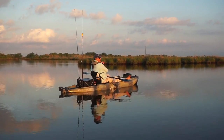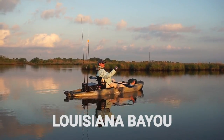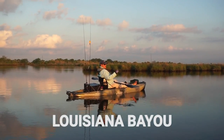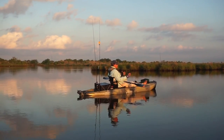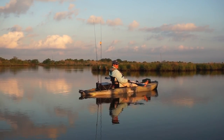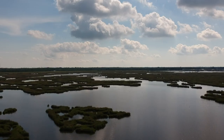Every mile of wetlands you have, it knocks down two feet of surge. Oh yeah. You can see them waking, guys. It's amazing. Look at this.